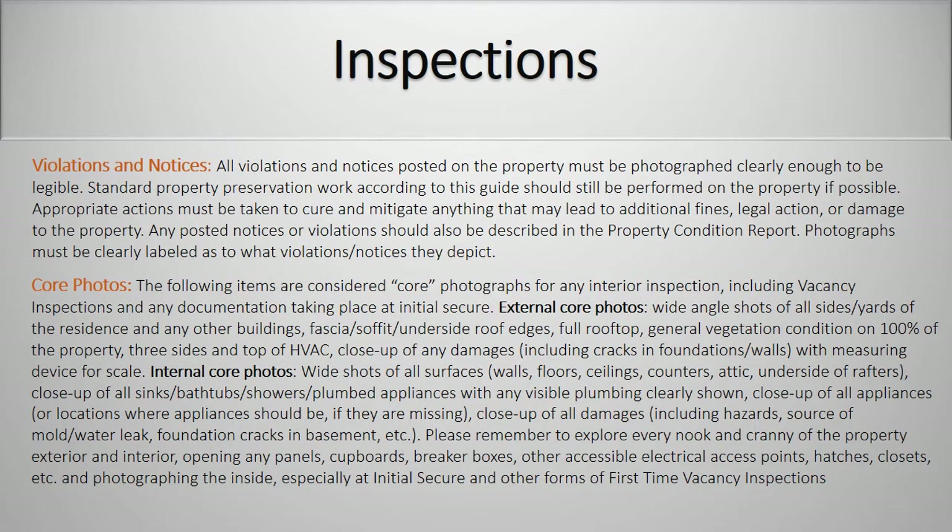Internal core photos: wide shots of all surfaces — walls, floors, ceiling, counters, attic, underside of rafters. Close-up of all sinks, bathtubs, shower, plumbed appliances with any visible plumbing shown. Close-up of all appliances or locations where the appliances should be if they are missing. Close-up of all damages including hazards, source of mold or water leak, foundation cracks in basement, etc. Please remember to explore every nook and cranny of the property, exterior and interior, opening any panels, cupboards, breaker boxes, other accessible electrical access points, hatches, closets, etc., and photographing the inside, especially at initial secure and other forms of first-time vacancy inspections.